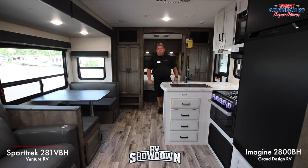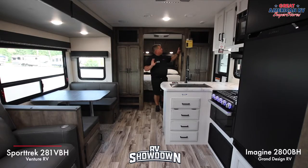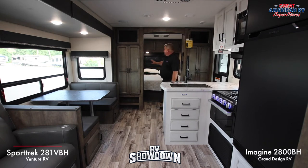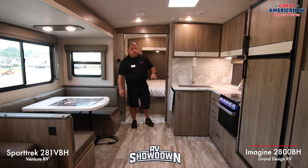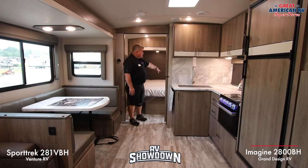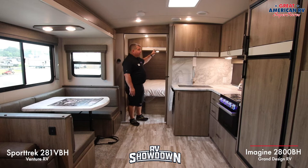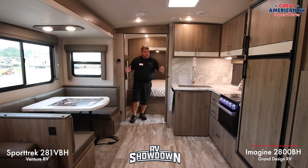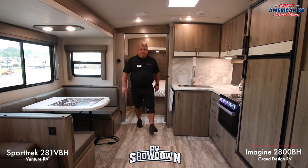Here we are in the Sport Trek 281 front bedroom — a real queen bed, 60 by 80, with a nice big opening and pocket doors on each side. Good aesthetics and a front window. Over in the Imagine 2800, it's very similar — queen bed once again, nice decor, one large pocket door. You can move around the bedroom very easily.